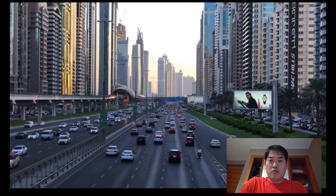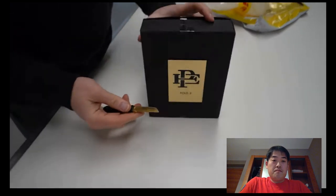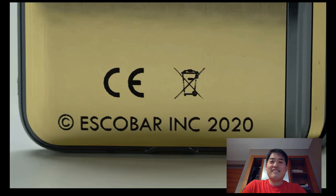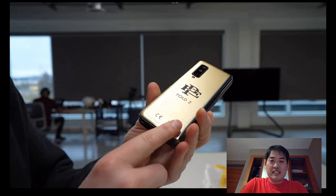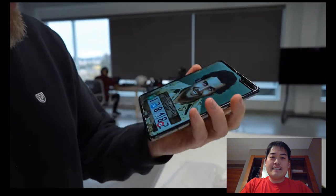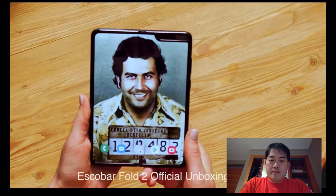It shipped to us from Dubai. I've looked at many folding phones, none with the Escobar brand name on it — and of course, gold. You've got the big 'Escobar Inc. 2020' on the bottom. It's very similar in appearance to the Galaxy Fold — same form factor, triple camera layout. This looks like brushed metal, a lovely gold finish.